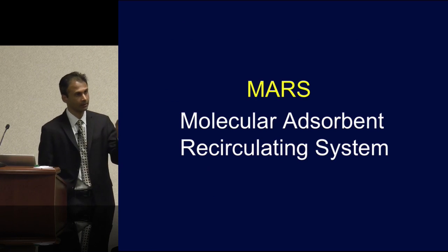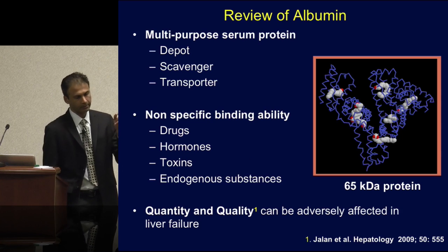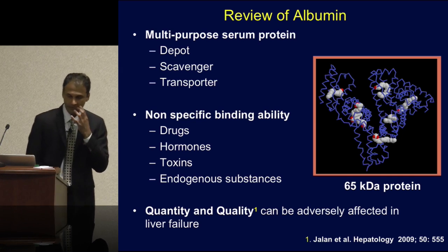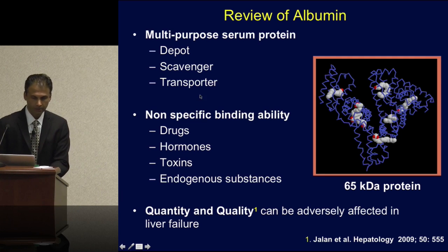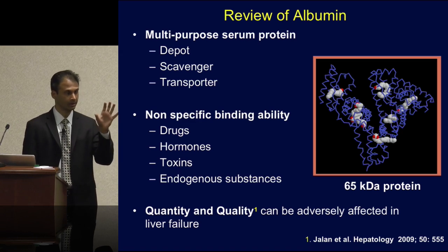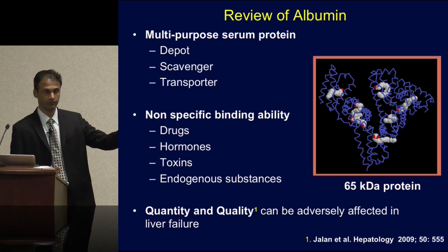Let's get into the details of the MARS system — Molecular Absorbent Recirculating System. Before we do, let's briefly talk about albumin. We think about albumin as a volume expander in critical care, but in the setting of liver dysfunction and specifically cirrhosis, there's ample data that albumin has multiple other properties. It can act as a transporter and scavenger for multiple molecules and proteins, including binding some of the toxins that accumulate in hepatic dysfunction, potentially preventing their downstream negative effects.